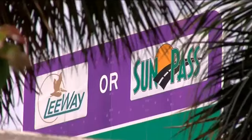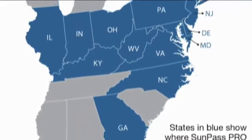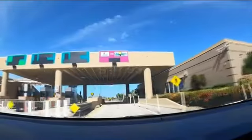The new SunPass Pro gives you access to toll roads in all of these states. You get a lot of Midwest people down in this area, and you're going to get folks that will come in and want to use the same pass. The new SunPass Pro is $14.95.